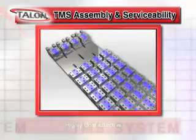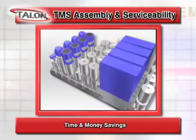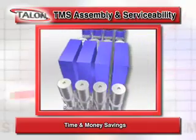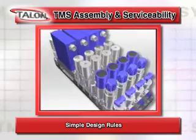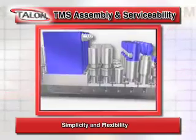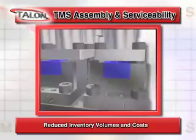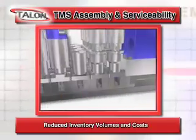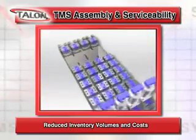TMS is a highly cost-effective gas management system. The greatest time and money savings with the TMS comes from the ease of assembly and serviceability. From the simple design rules for TMS parts comes the maximum flexibility of any available system on the market, allowing for reduced inventory volumes and costs by utilizing the same parts across multiple platforms and applications.